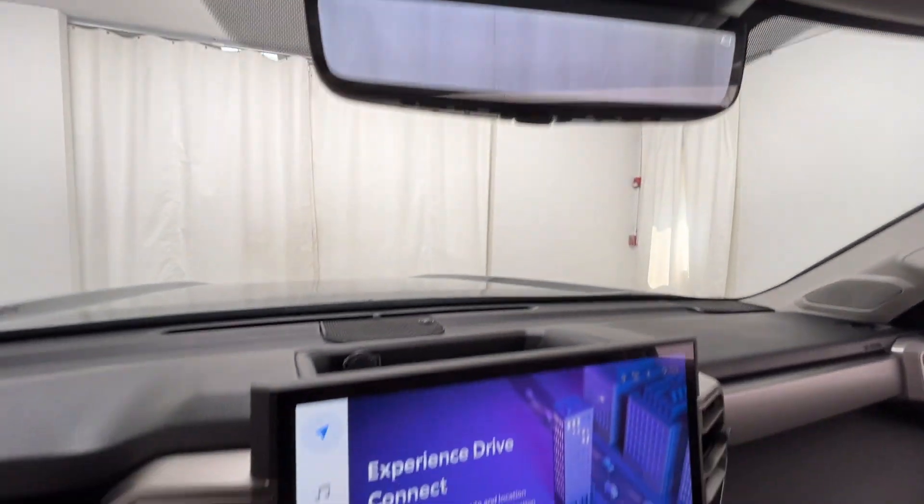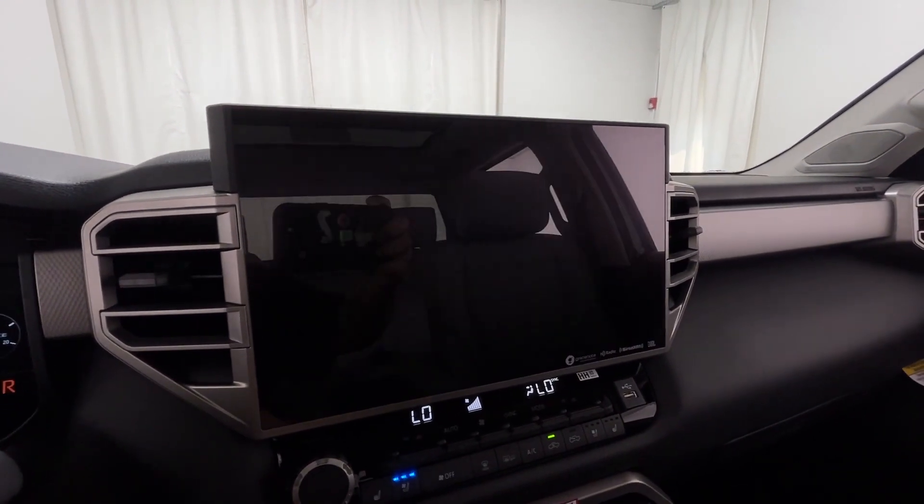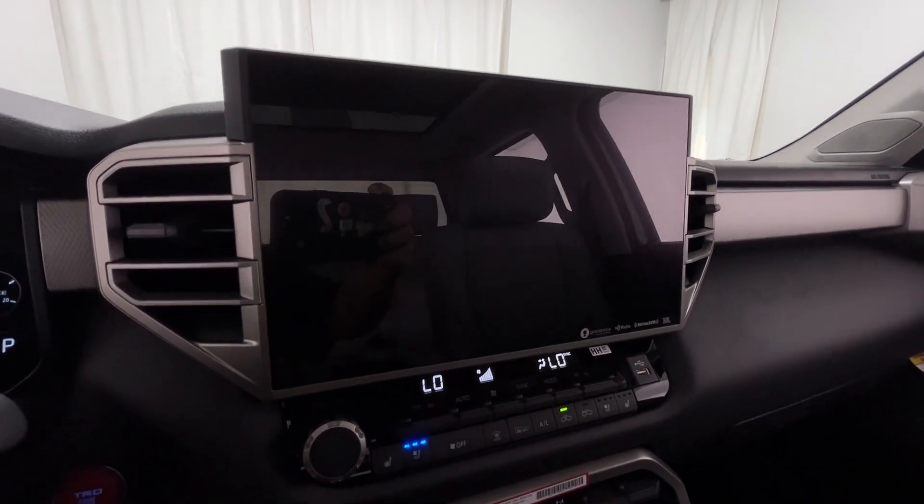Blind spot monitor, parking aid sensor, heated side-view mirrors, backup camera, and passenger seat adjustable lumbar support.